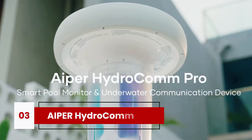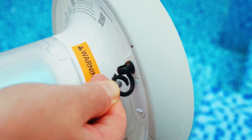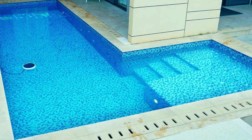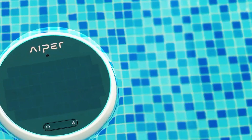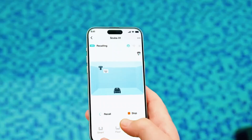Now let's move on to the Hydrocom Pro, which feels like the older sibling of the first Aper we talked about. It monitors your pool water with precision, tracking pH, ORP, EC, TDS, and temperature, but it also introduces a game-changing feature: real-time underwater communication with Aper's Scuba X1 Series pool cleaners.